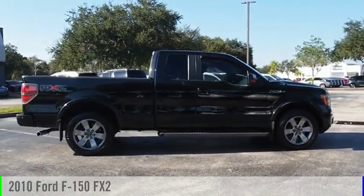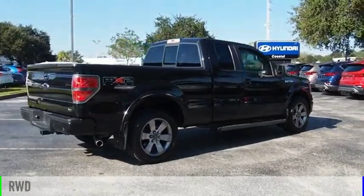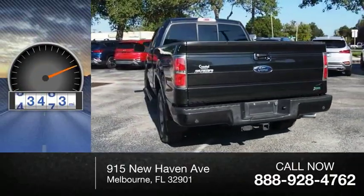We are pleased to show you the 2010 F-150. This vehicle is powered by a rear wheel drive, eight cylinder, 5.4 liter engine. This vehicle has less than 65,000 miles.